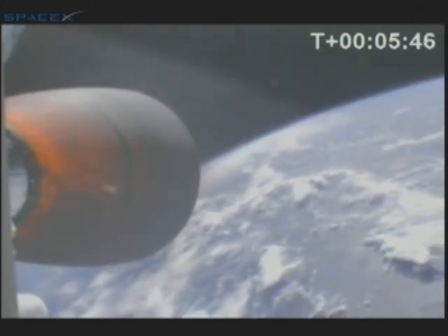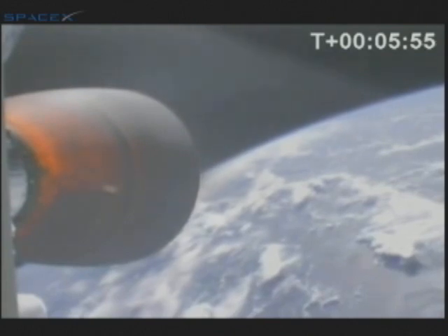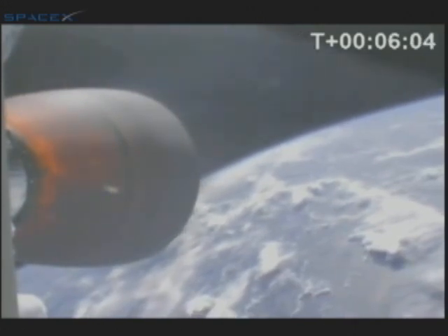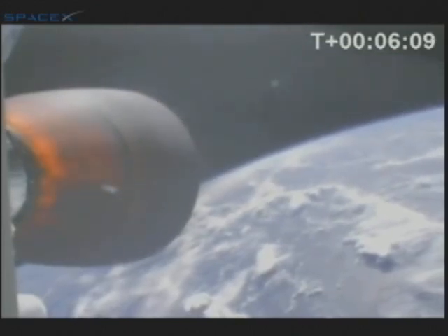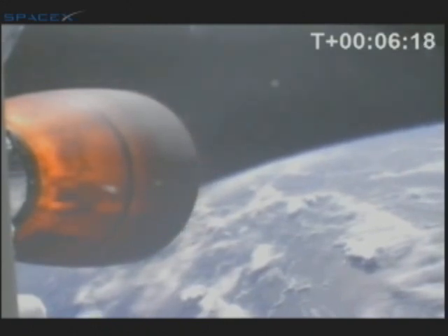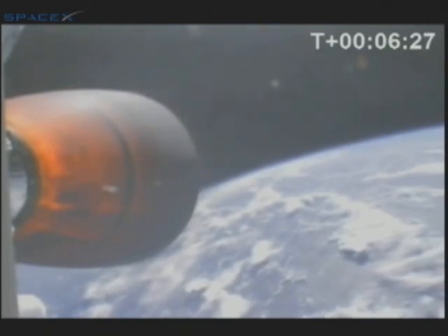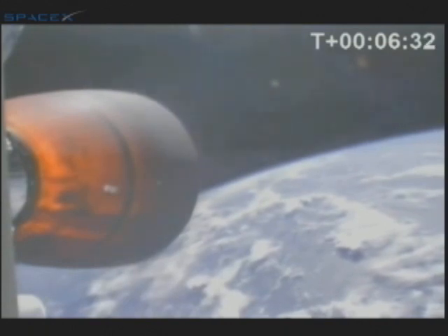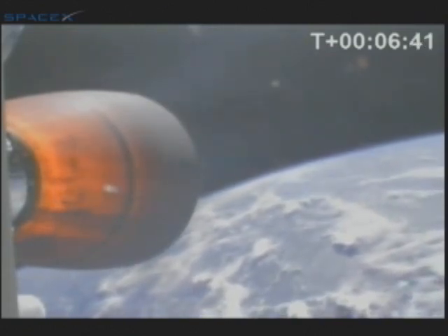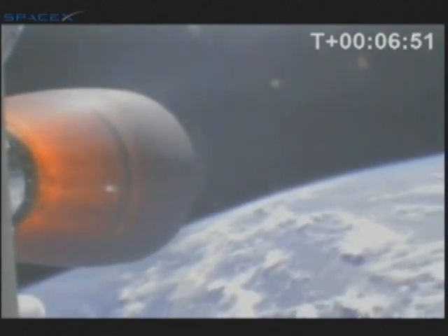At 230 kilometers altitude, Falcon 1 is currently well beyond the official boundary of space at 100 kilometers. Currently three minutes into the second stage burn, passing through T-plus 6 minutes. Velocity 3,800 meters per second at an altitude of 243 kilometers, both above nominal. Propulsion is performing nominally on the second stage. T-plus 6 minutes, 30 seconds, altitude 255 kilometers. We are about two and a half minutes from CECO.